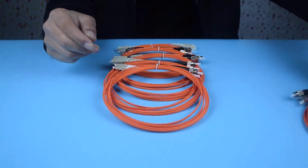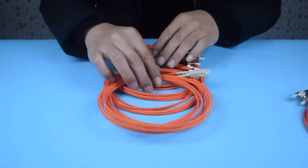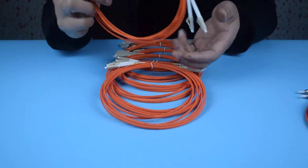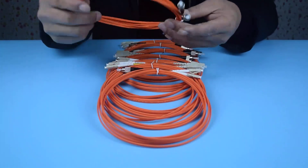PVC and LSZH, single-mode simplex and single-mode duplex. With good quality and favorable price, our factory can customize any type of optical fiber jumper. Welcome to consult. Thank you!